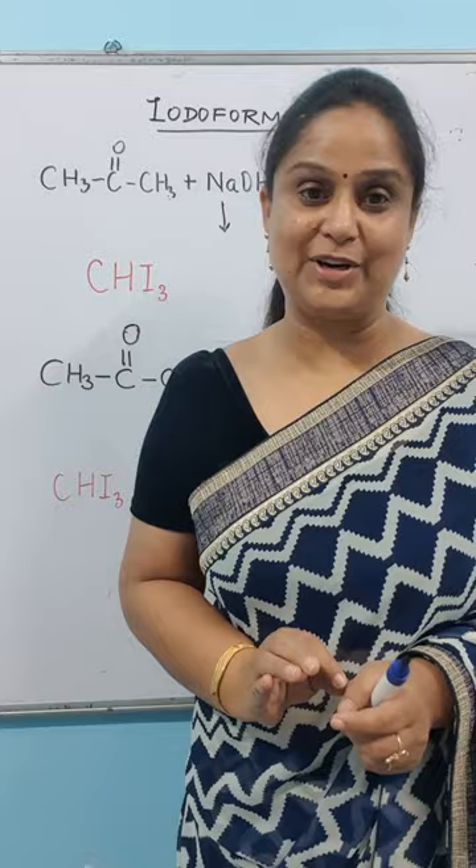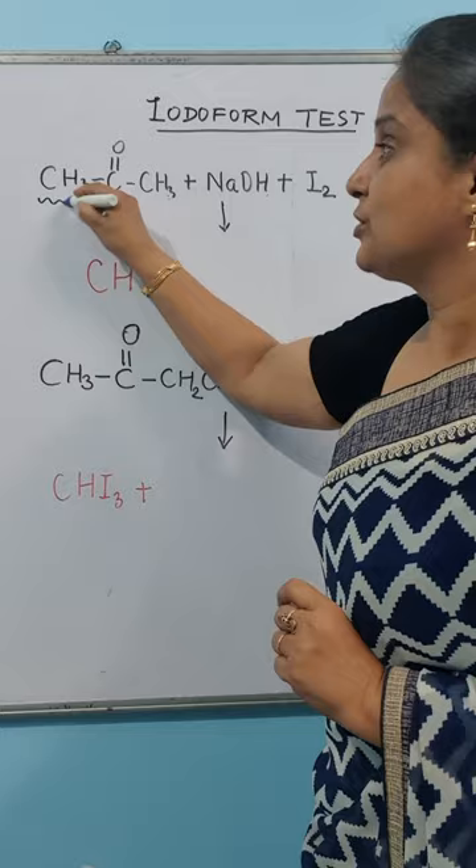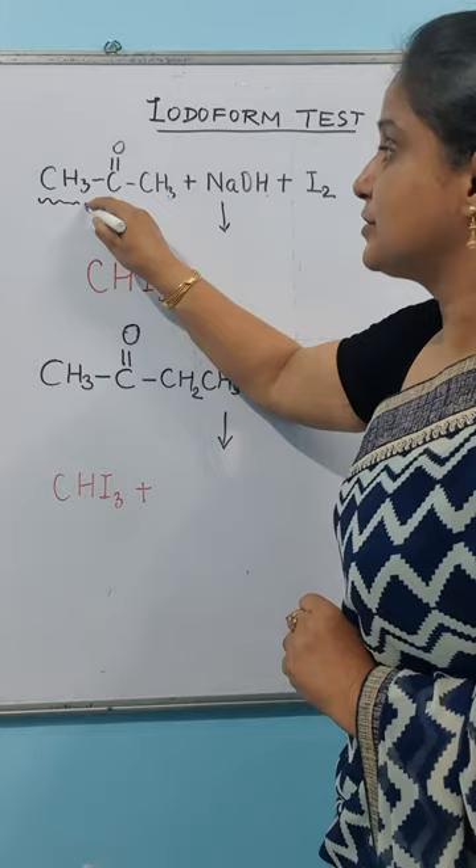The iodoform test gives which compounds? On one side is a methyl group — left or right, whichever has the methyl group. It will be identified with methyl.